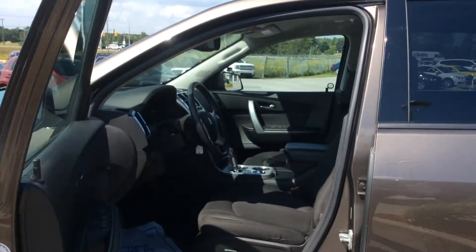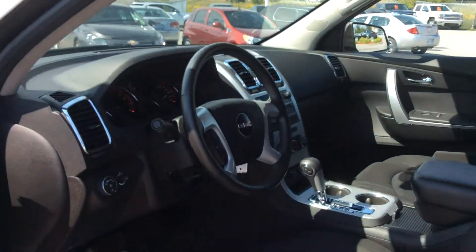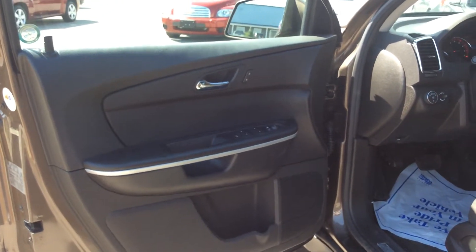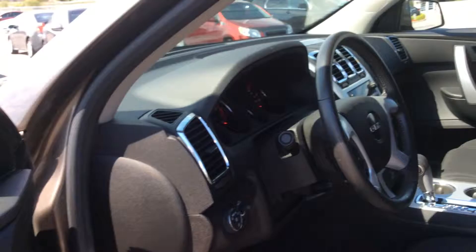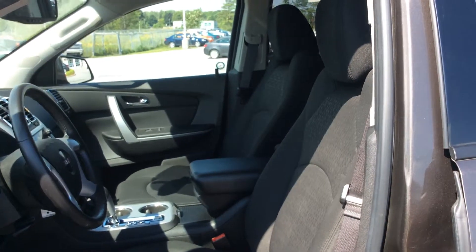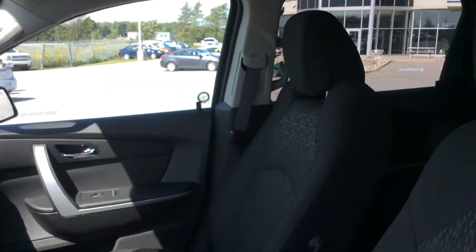So an extremely clean and well-kept jet black cloth interior here — lots of room inside. Power windows, power locks, and power exterior mirrors. You also have power controls, six-way for the driver's front bucket seat and a two-way power passenger front bucket seat. Very wide set, nice and comfy cloth bucket seats up front.